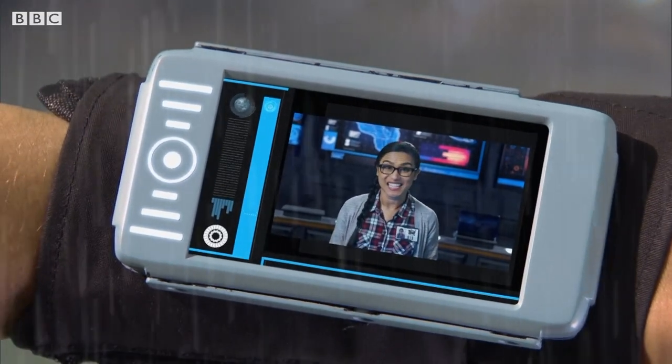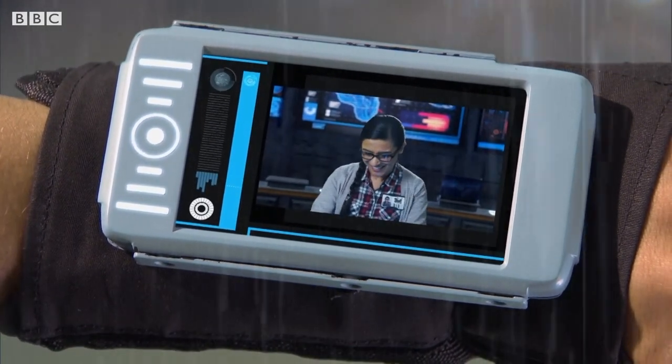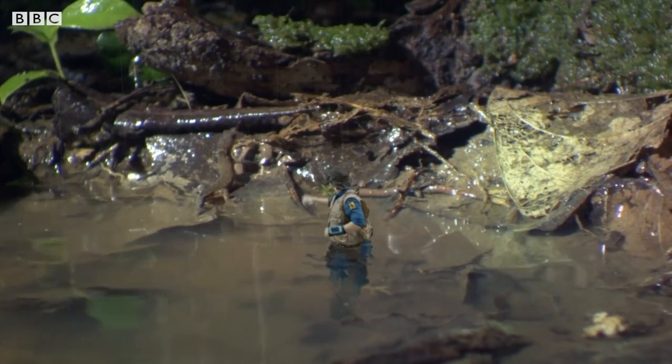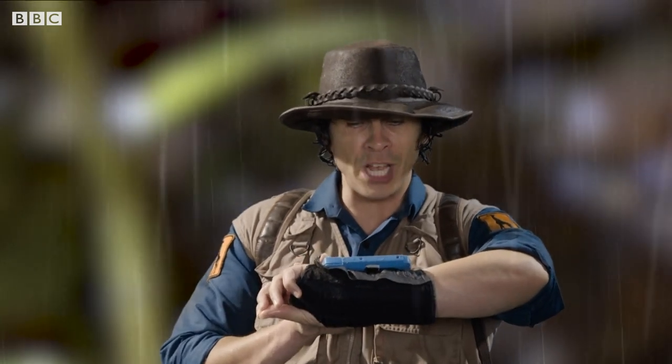So they'll be absolutely fine when the Amazon Dome floods. That's great news, Andy. But you'd better hurry back. Sending Safari Mobile to your coordinates. Thanks, Jen. See you later, pygmy gecko. Thanks for your help. Back to normal size.